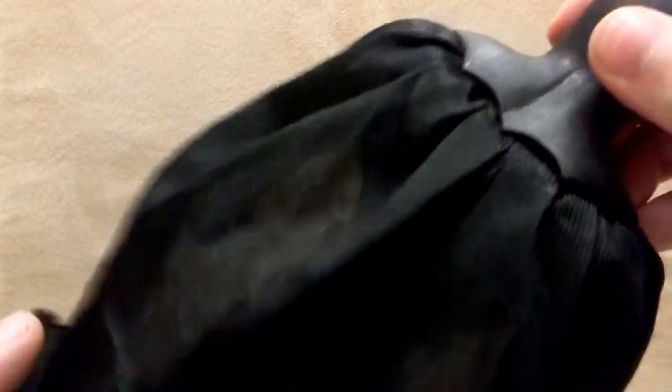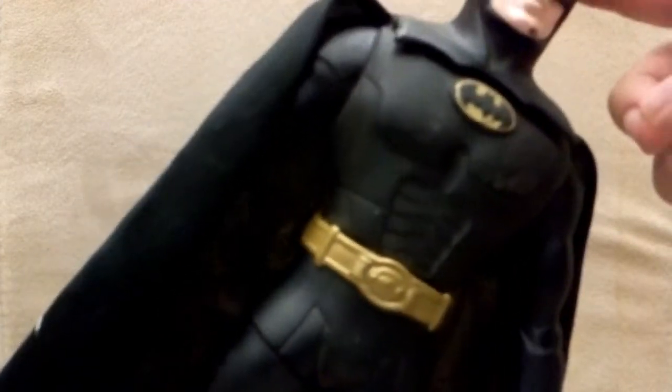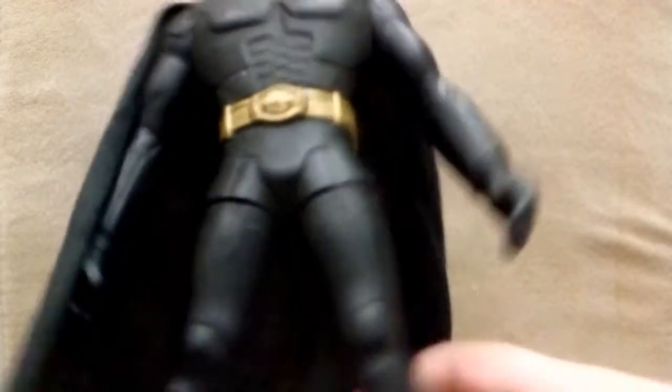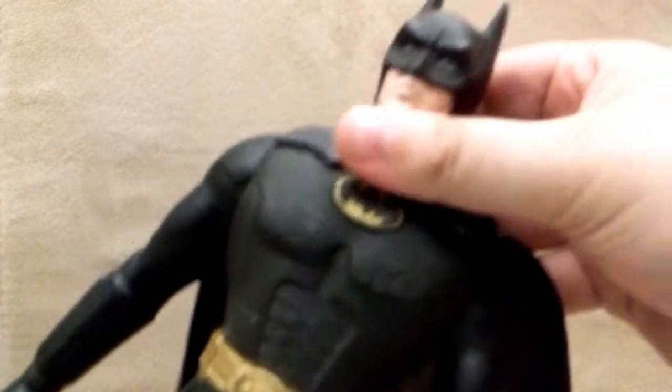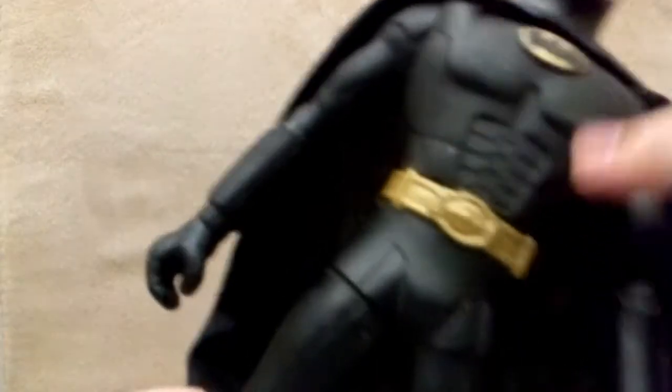I love the cape — no holes in it. I can't believe it survived my whole childhood. He moves at the head. I don't even know if the Hot Toys one could do that — I'm just messing around.